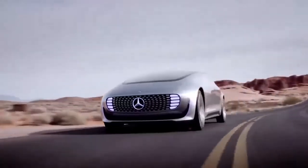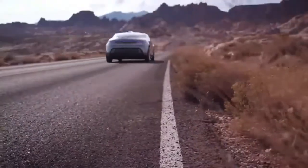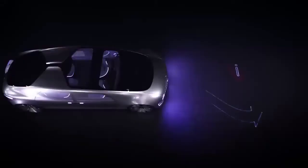The last on our list is the Mercedes-Benz F015 Luxury in Motion, which, according to Mercedes, is more of a research vehicle rather than a concept car. The exterior is quite different from other Mercedes models and is made out of steel, aluminum, and carbon.